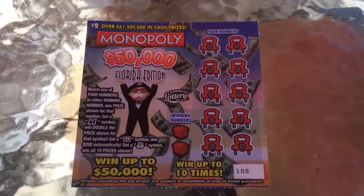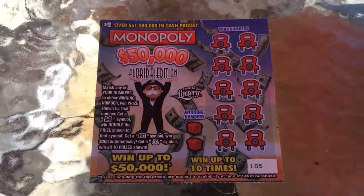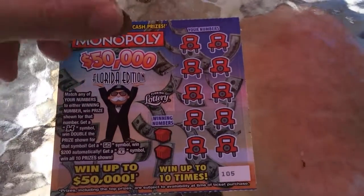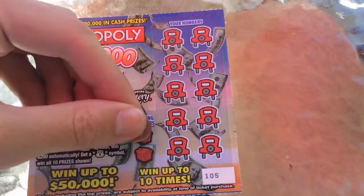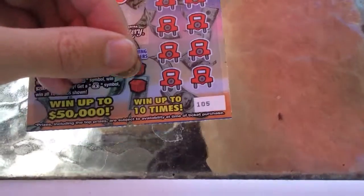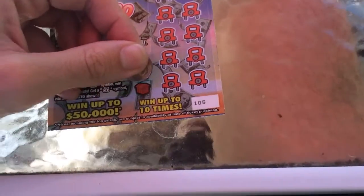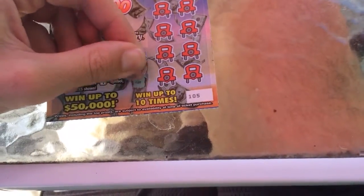Hey guys, Joey here and I have a Florida lottery scratch ticket — Monopoly. So this one looks kind of fun. We're going to scratch it and see if we can win any money. I'm not holding high hopes, but for a two dollar ticket, we'll see what happens.